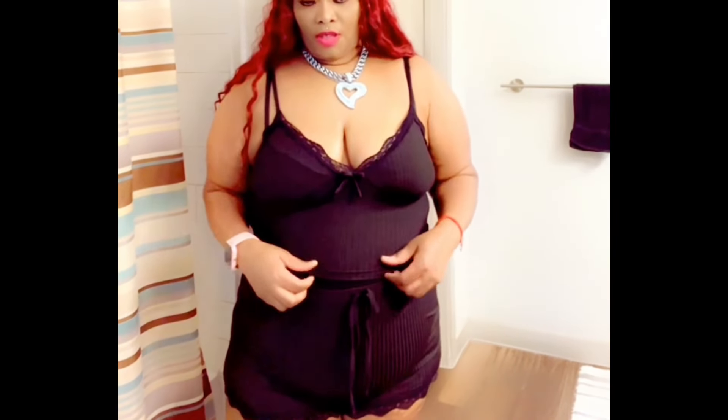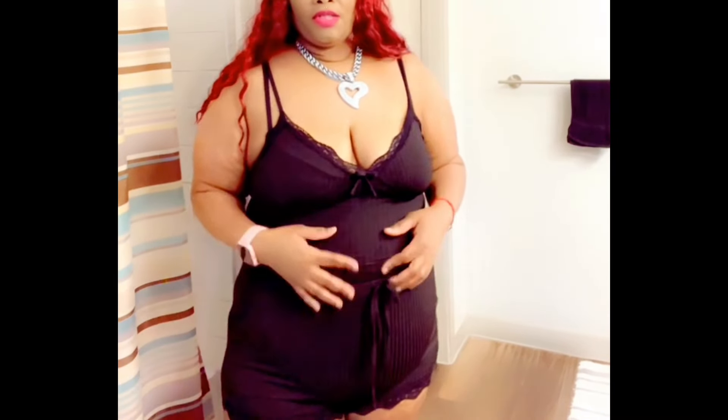I'm gonna try on the black one so you guys can see it. This video is sponsored by the TikTok shop and also sponsored by Herush. Okay guys, this is the black one. Again, like the other two, it has lace at the end of the shorts, a bow right there, and one in the front of the shorts.